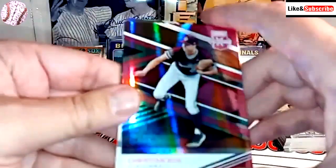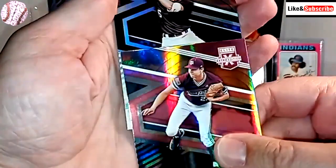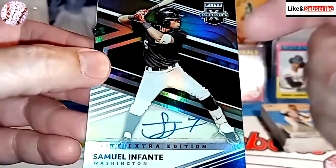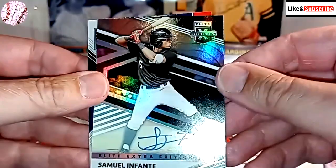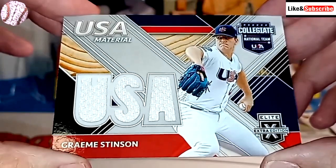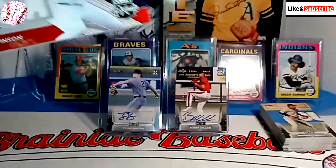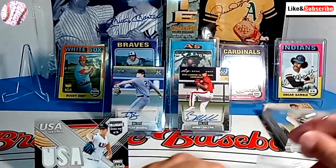Then we have the autograph right here, and the autograph is going to be of Samuel Infante. He looks like he's wearing a Washington Nationals uniform — kind of looks like a White Sox uniform too. And for the relic card, it's Graham Stinson, a USA material card from the collegiate team. It's all white, so not super exciting, but with these draft cards you never know who's going to turn out to be a superstar.